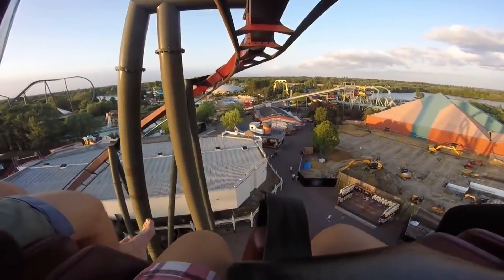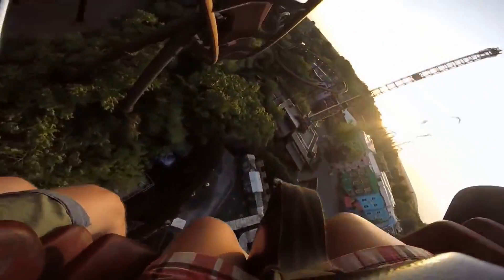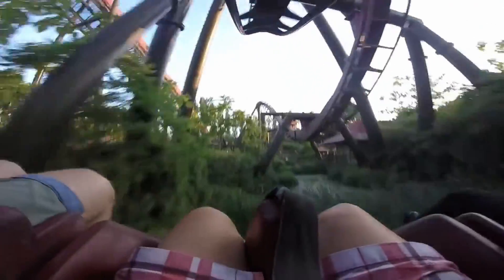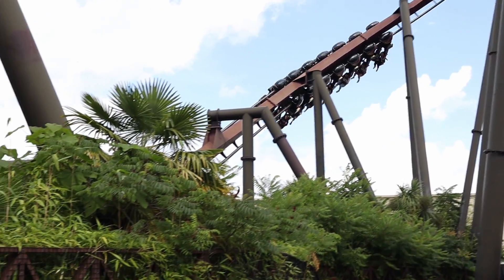Once you exit the tunnel, you go straight into that lift hill and you can see all the major coasters. Compared to other B&M inverts, the drop isn't nearly as steep as some others. Nonetheless, I do appreciate the intensity of it, especially if you're in the back row. After some nice positive g-forces at the bottom of the drop,